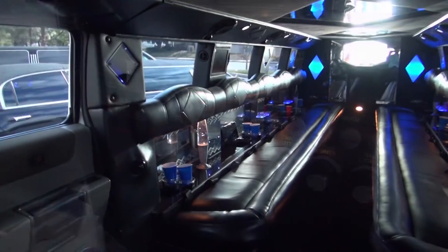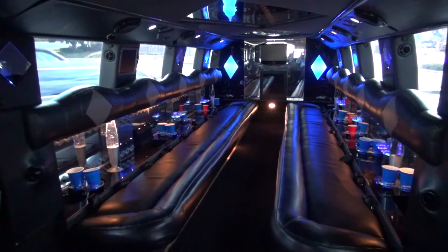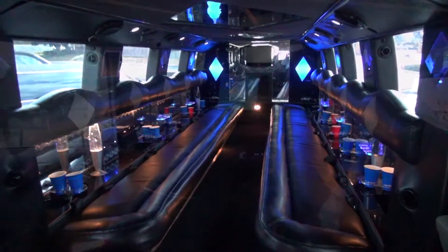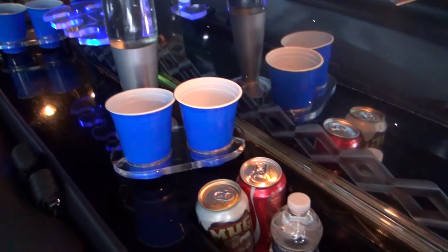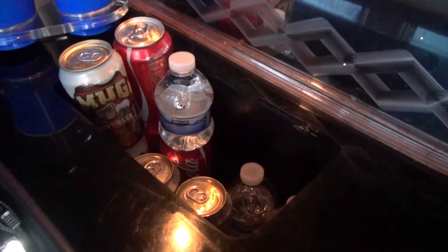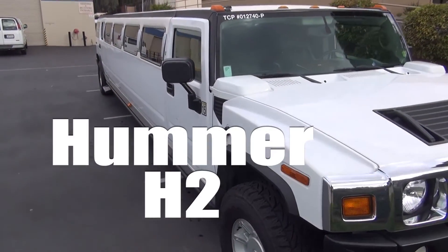A solid partition between the passenger compartment and the chauffeur's cab provides added privacy for our clients. There is an intercom system for summoning your chauffeur. As an added thank you for our clients, we have stocked the limousine with soft drinks and bottled water.